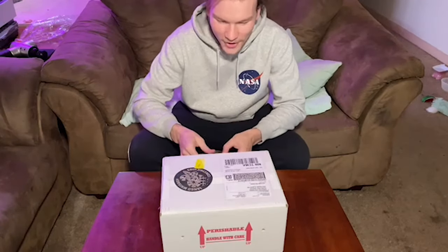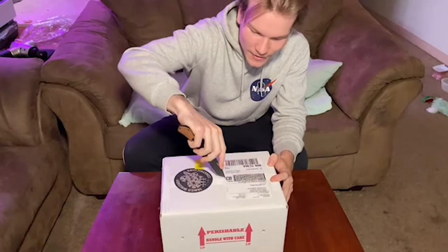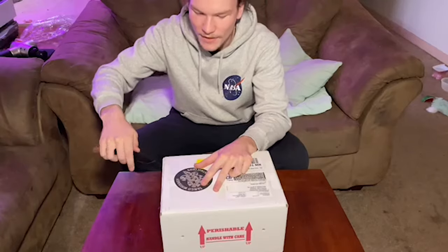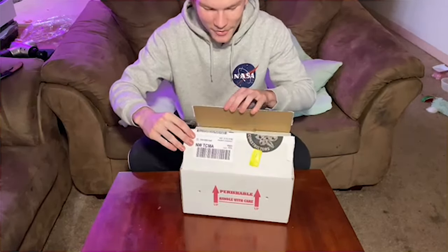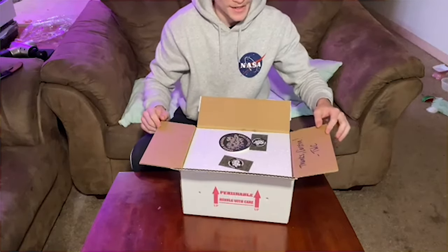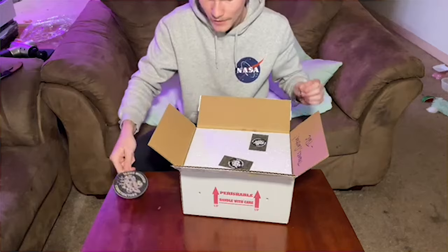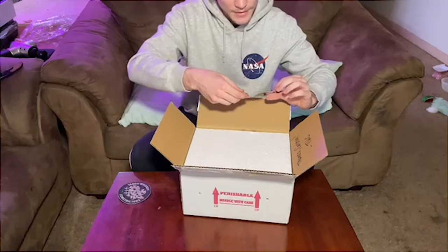All right, here we go. Let's go ahead and get this bad boy open. I am so excited. Nice and light. Up top we have a Tango Whiskey Constrictors sticker — that's who this is from. Give me a little hint about what's inside here. They were awesome to deal with, big shout out to them. Got a couple little business cards. I like these a lot. These are really good.